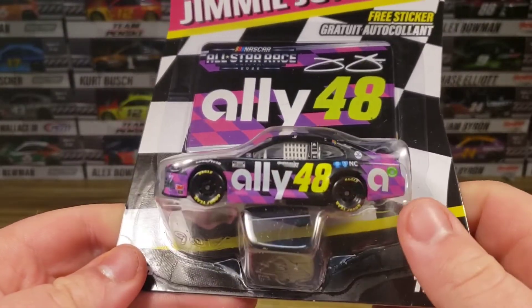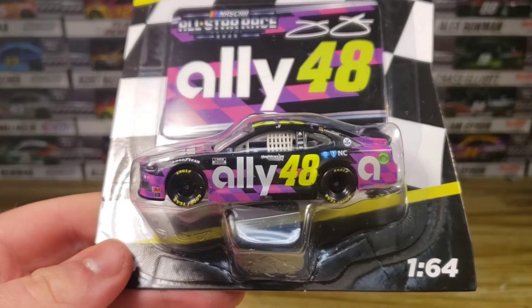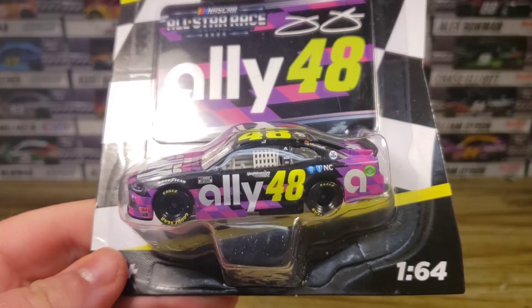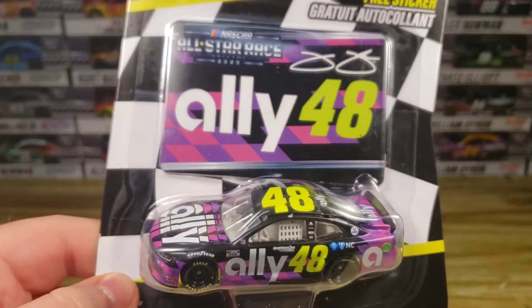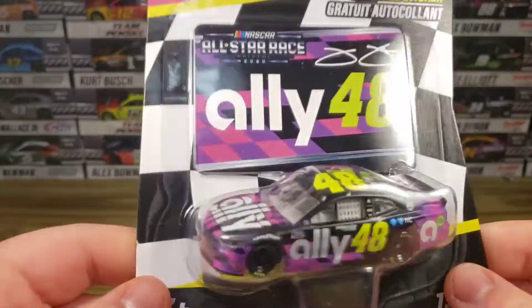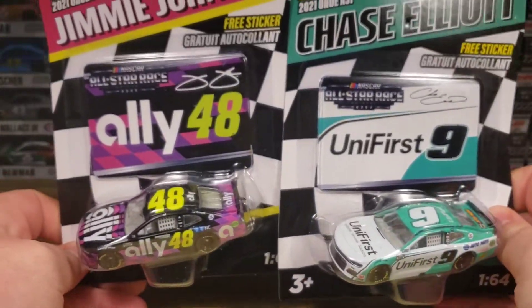So it was cool to see it in the Authentics line. We got the Ally number 48 right there. There's a small change — you've got the 48 in the outline, and it looks like you've got HendrickCars.com right there above that. Pretty nice paint scheme. Pretty cool little sticker as well — I wish they were magnets but they're stickers, unfortunately. But yeah, we got two brand new Authentics right here for the All-Star race.